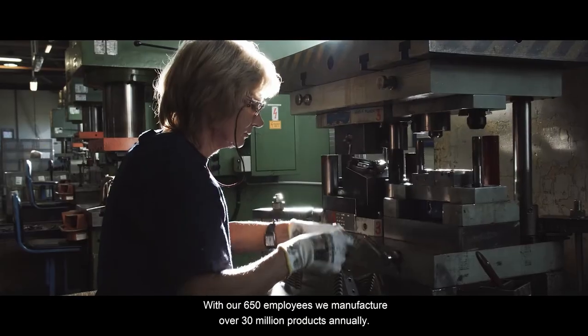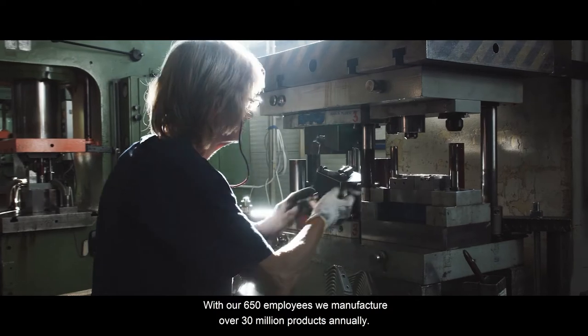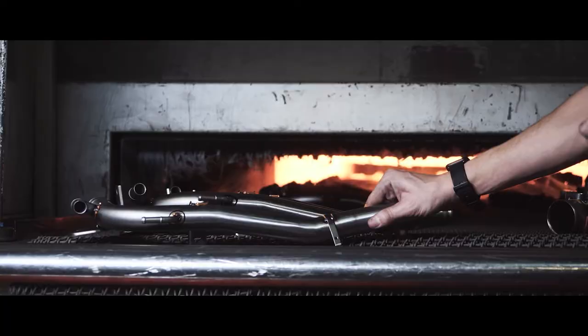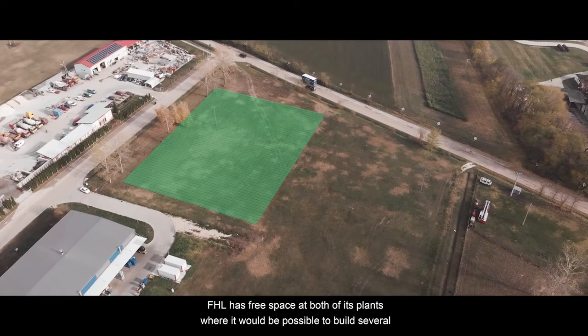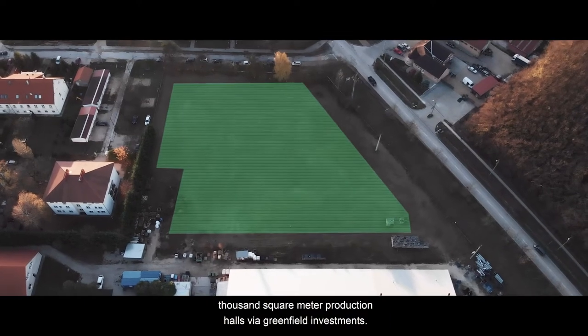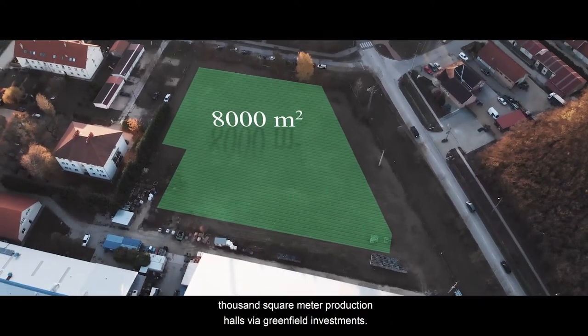With our 650 employees, we manufacture over 30 million products annually. FHL has free space at both of its plants, where it would be possible to build several thousand square meter production halls via Greenfield Investments.